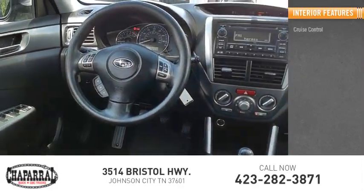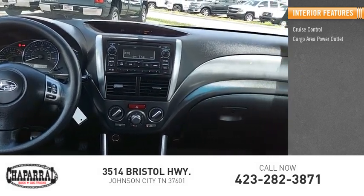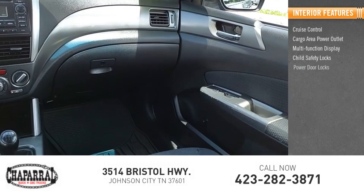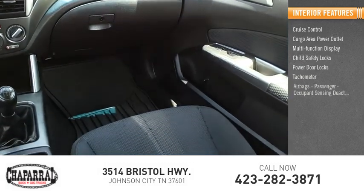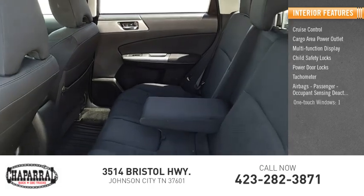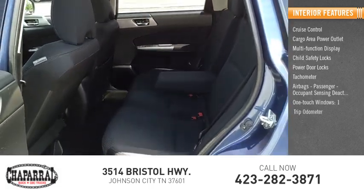Inside you'll find cruise control, cargo area power outlet, multi-function display, child safety locks, power door locks, tachometer, airbags, passenger occupant sensing deactivation, one-touch windows, and one-trip odometer.